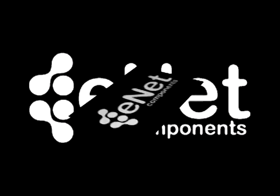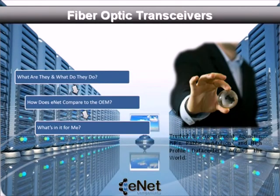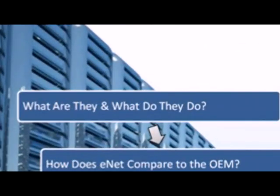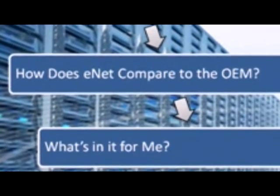My name is Mark Anderson. I'd like to thank you for taking a moment to explore the possibilities with ENET components. Today, I'm going to tell you about ENET's OEM-compatible fiber-optic transceivers. We'll cover what they are and what they do, how they compete with the OEM, and then what's in it for you.